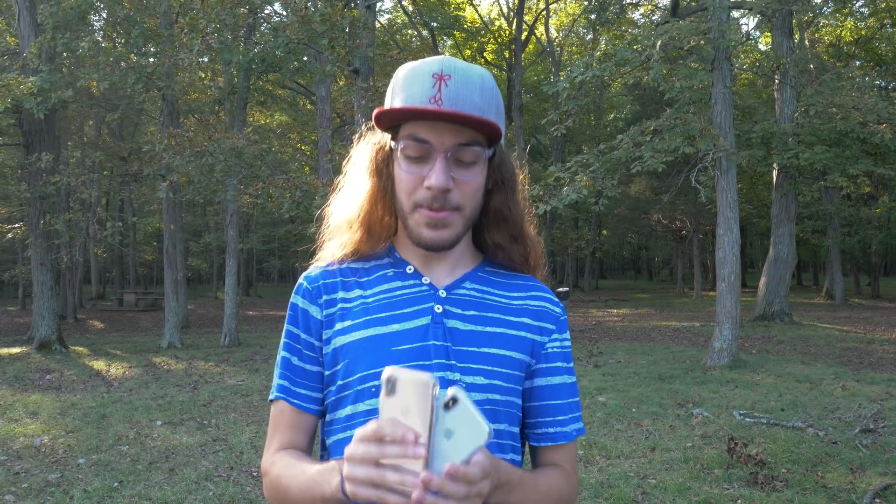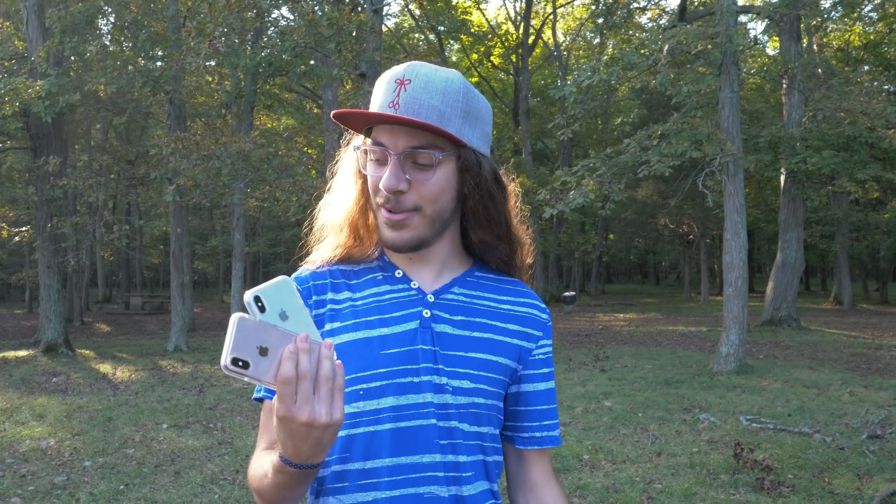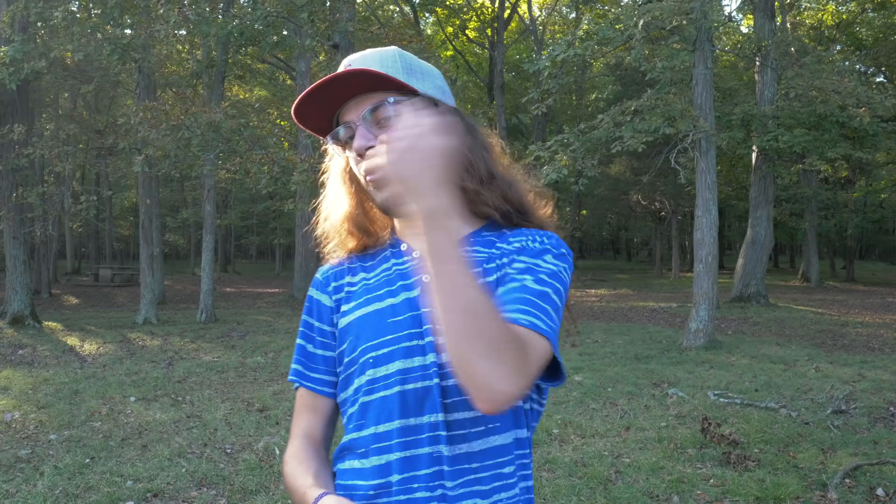Hey guys, what's up? I'm Christian Taylor, and today it's a blind camera test between the iPhone X and the iPhone XS. I hear many people say, what's the difference between the XS and the X? And truth be told, I even have a hard time telling as a tech enthusiast. The camera's supposedly better on the XS, so today we're going to find out. You're not going to know which picture is from which phone until the end of the video, so be sure to stay until the analysis at the end. Let's go shooting.